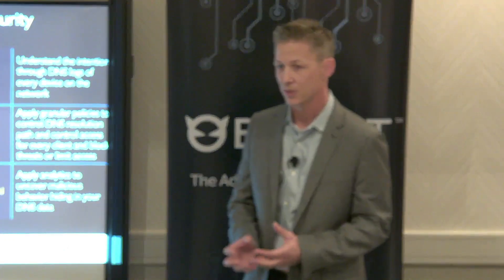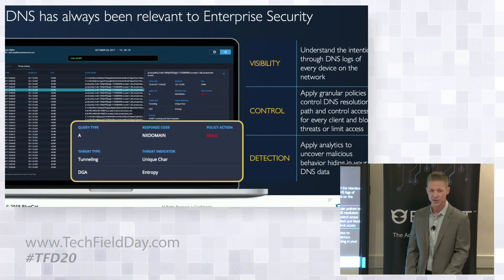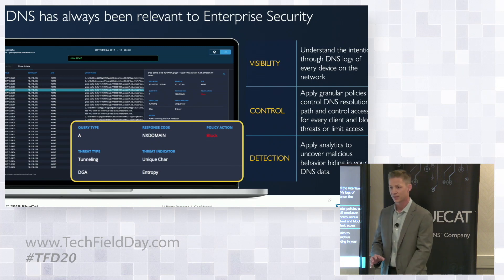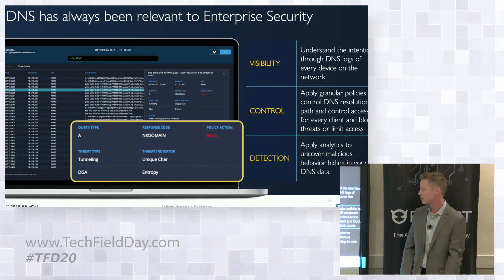DNS has been relevant to cloud security for a really long time. I was just listening to one of the Day 2 Cloud podcasts where they were talking about visibility. There's so much that's encrypted now, but DNS is typically a protocol you can use to get telemetry about what's going on in an environment.